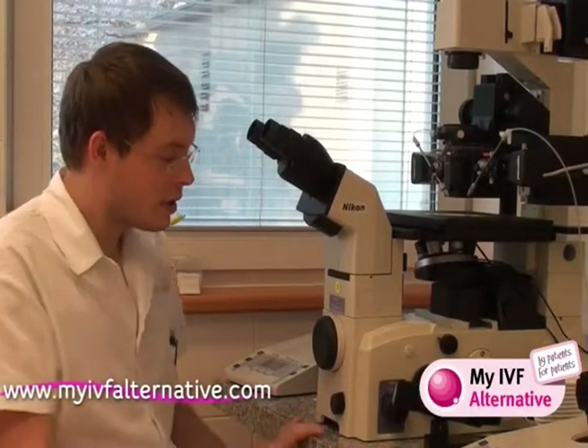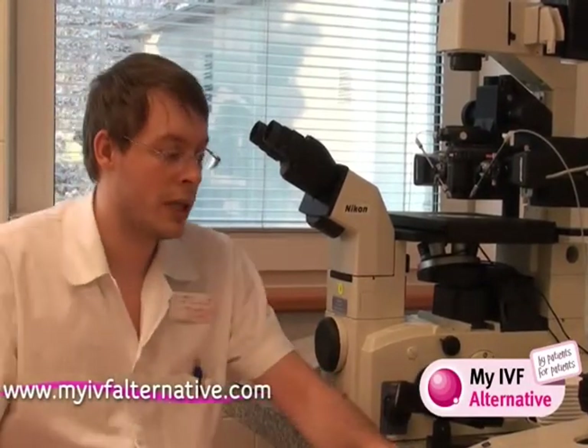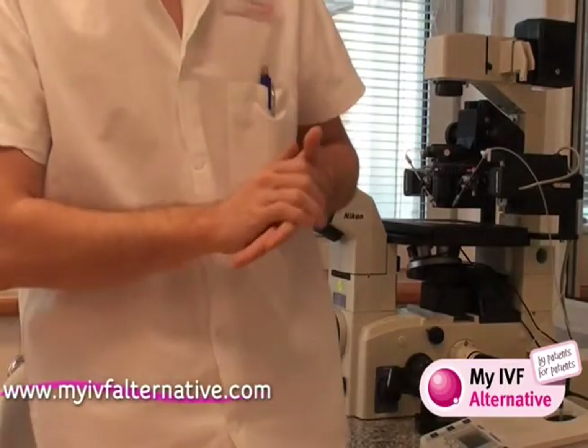This is the machine where we create the zygotes. Then we put your embryos inside the incubator.